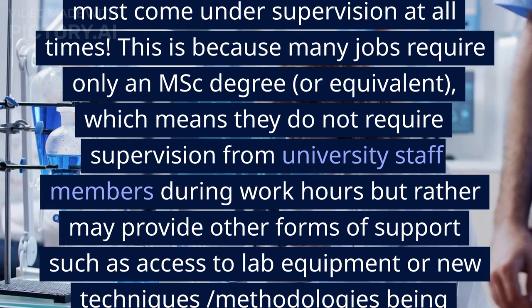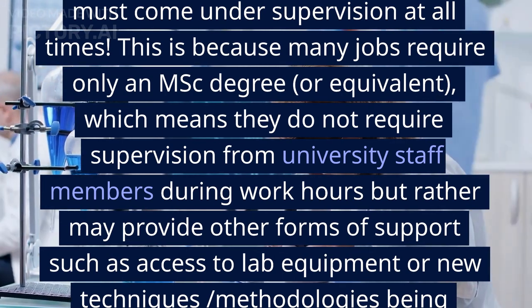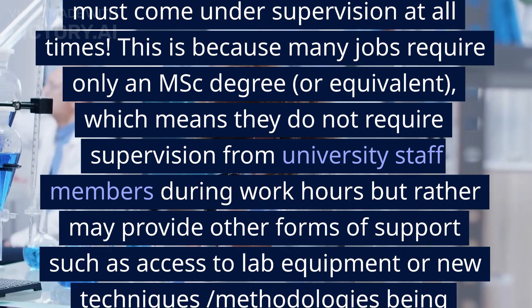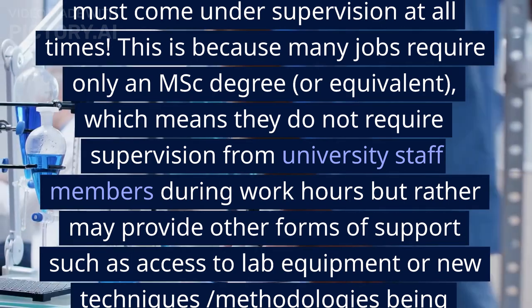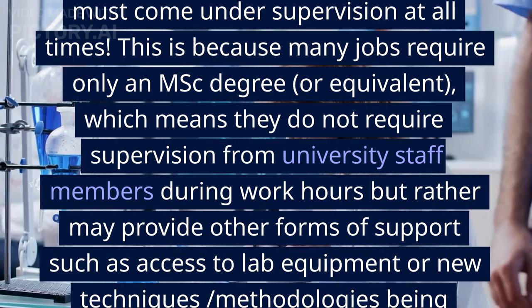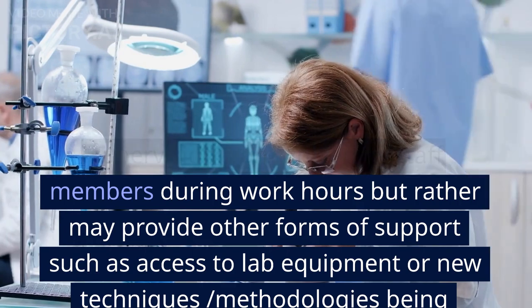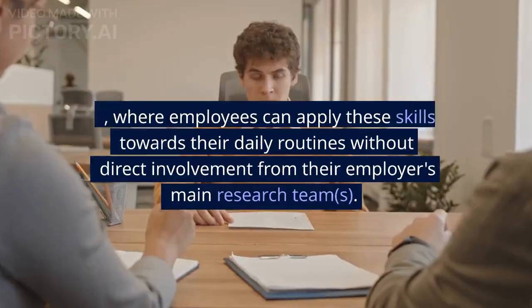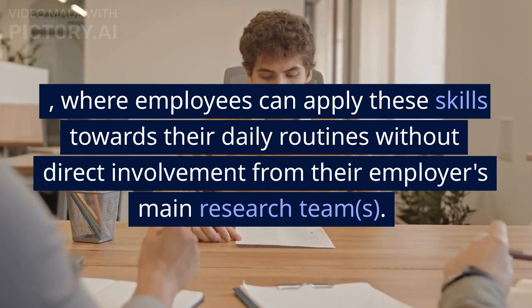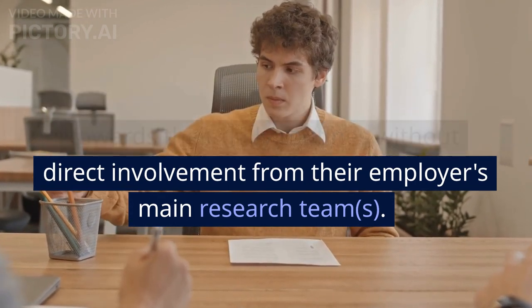This is because many jobs require only an MSc degree or equivalent, which means they do not require supervision from university staff during work hours, but may provide other forms of support such as access to lab equipment or new techniques and methodologies being developed within industry sectors such as pharmaceuticals and biotechnology — where employees can apply these skills towards their daily routines without direct involvement from their employer's main research teams.